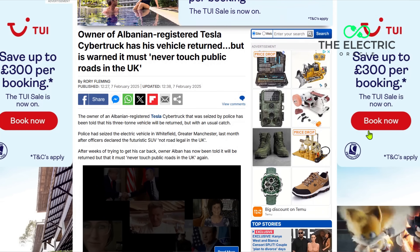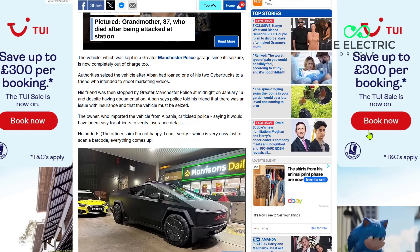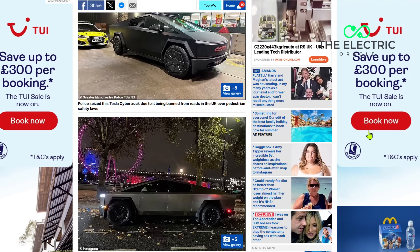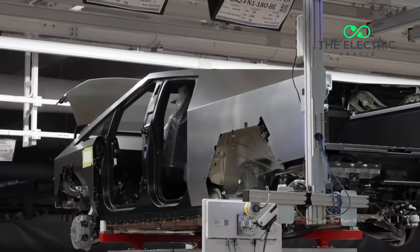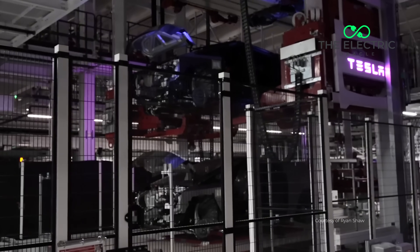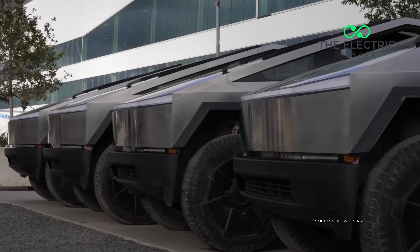When a UK police officer seized a Cybertruck near Manchester last month, the EV world collectively gasped. But here's what's fascinating — this wasn't just some paperwork mishap. I've spent years analysing EV regulations and what I'm about to share isn't just another Cybertruck controversy story.